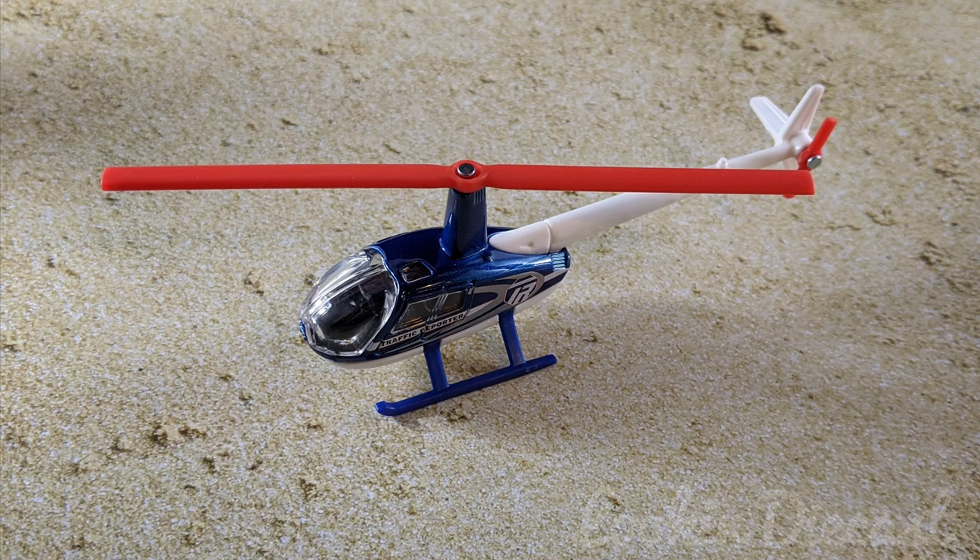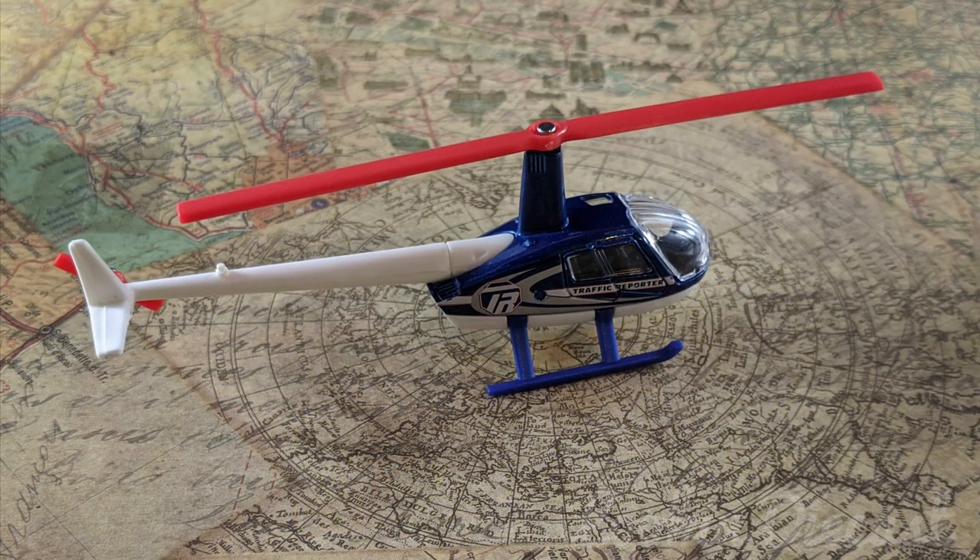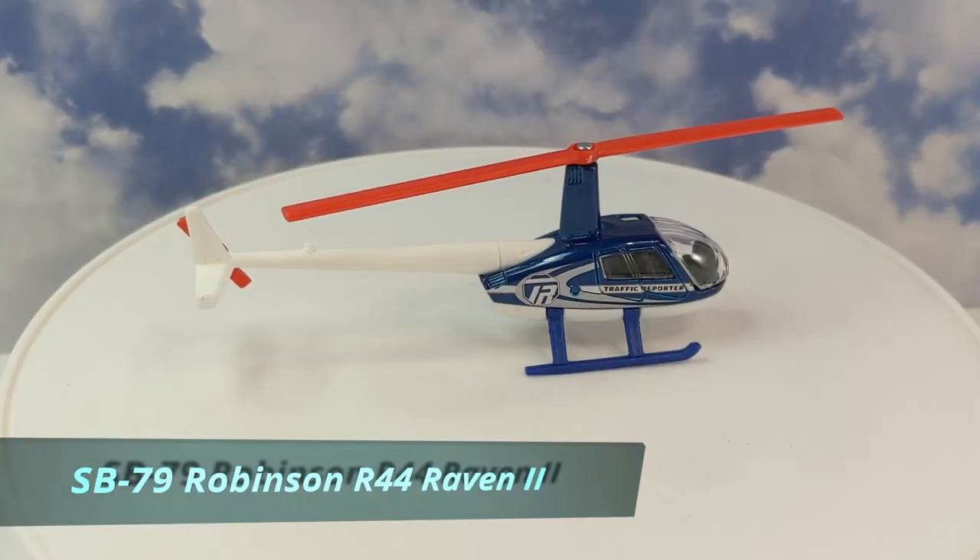First up is the Robinson R44 Raven 2, which is an older licensed casting. The Raven 2 was introduced in 2002, and over time it has become the best-selling helicopter in the world. If you're in the market for one and you have the means, they retail for $490,000. This edition is a traffic reporter.